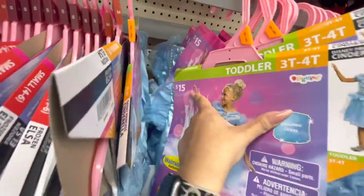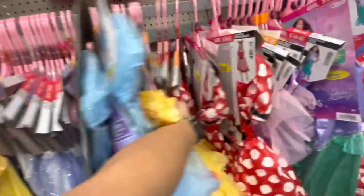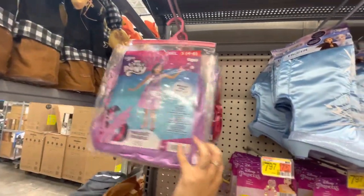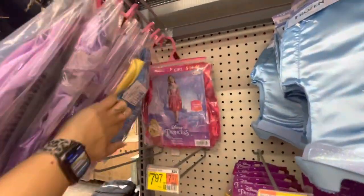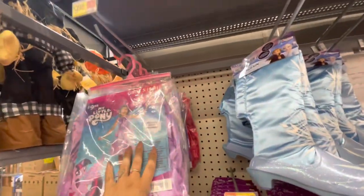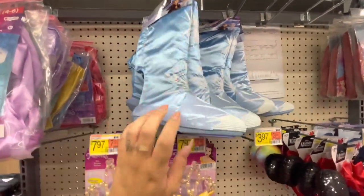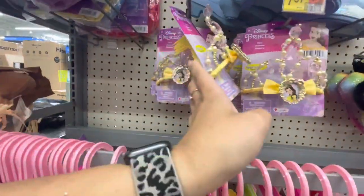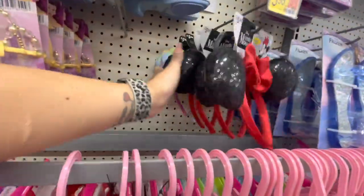They all have prices on them — $15 for those, $24 for some, so just look at the price up in the corner. Up here they have a couple in bags: a My Little Pony, Snow White, and Rapunzel. Those in the bag are $10. They've got Frozen boots here for $12.